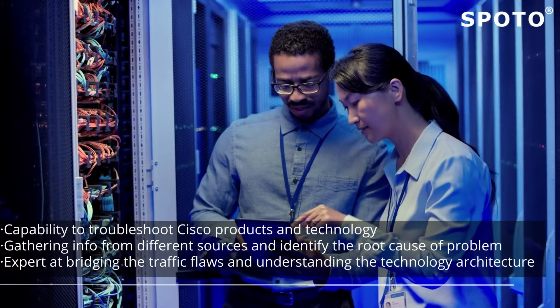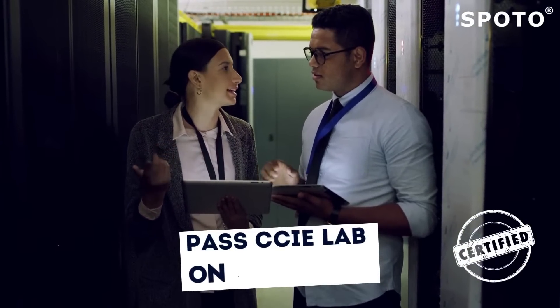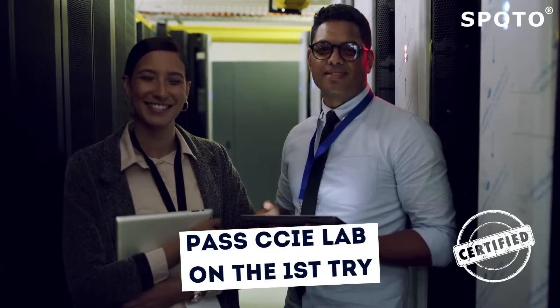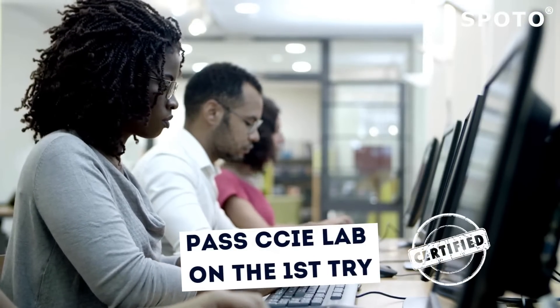Expert at bridging traffic flows and understanding the technology architecture. If you have these skills, then preparing for the exam can become a piece of cake for you. Having these skills can ensure your success on the first attempt. You only have to make sure that you clear each module to proceed to the next one.